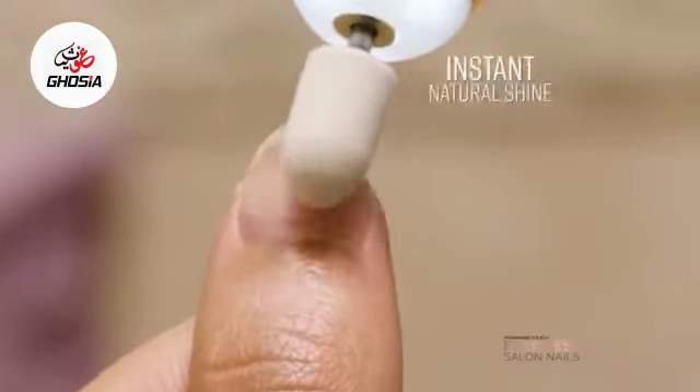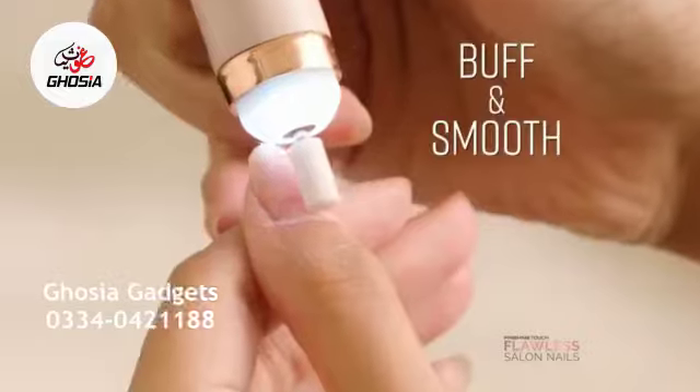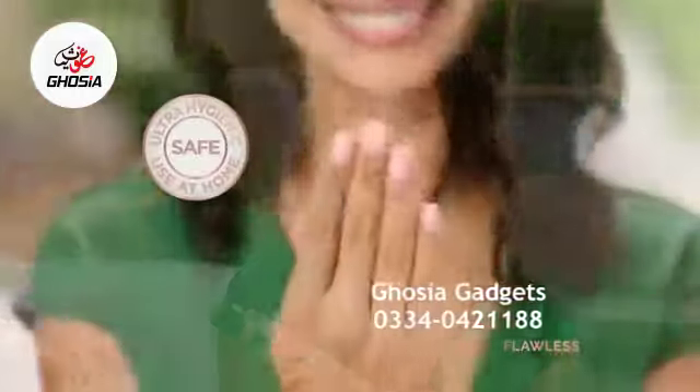Even drab nails are smoothed for an instant shine, clean up cuticles, and buff and smooth for ready-to-polish nails. It's hygienic, it's easy, it's safe.